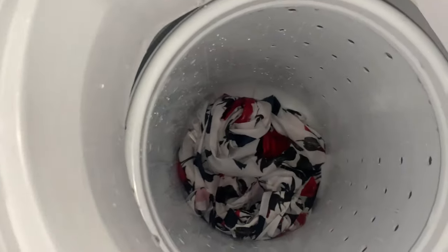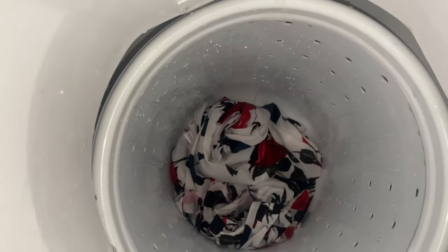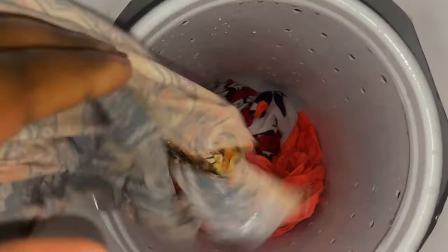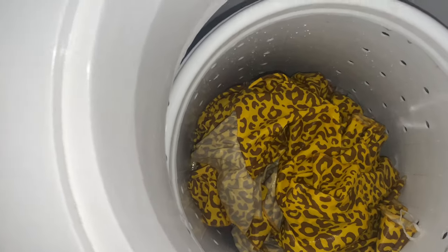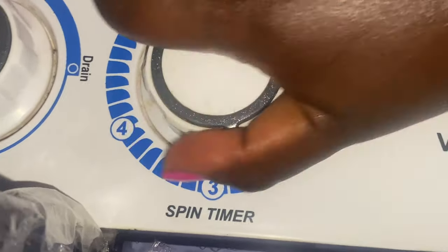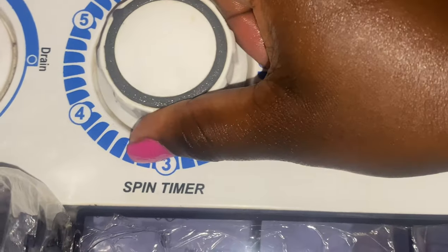My clothes are already clean so let me now rinse them off. I'm taking my time because I'm filming and working at the same time, so it's a bit hard — that's why it's not natural timing. I already have them there so let me now spin. I'll set this up to five minutes to rinse off the clothes. There you go — you can see that thing is already spinning.